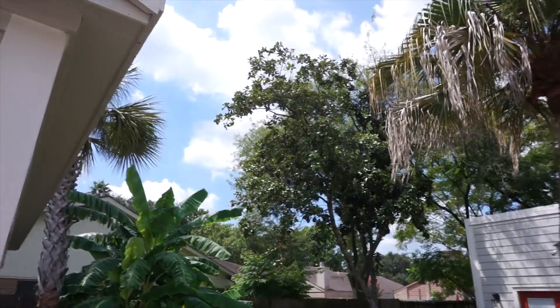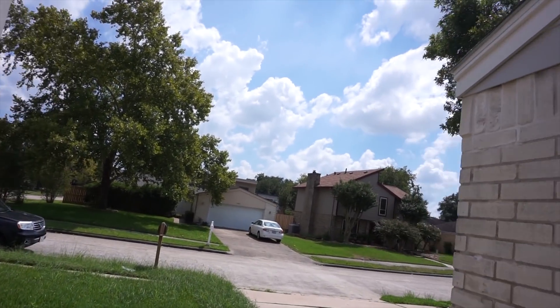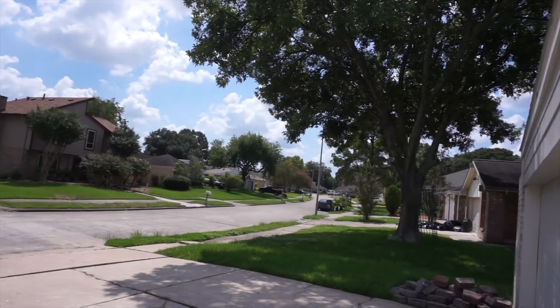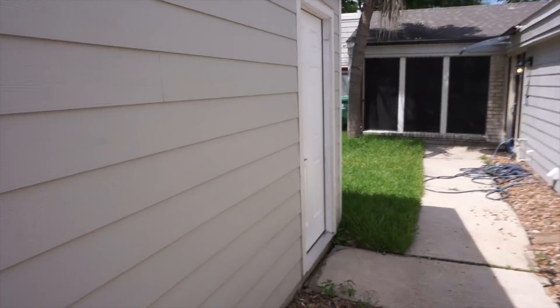Hello everybody and welcome to the channel. It's bright out here, we have a beautiful day — no more rain, at least for now. The clouds are looking a little not too bad. Nice day though, it's a lot nicer than it's been.